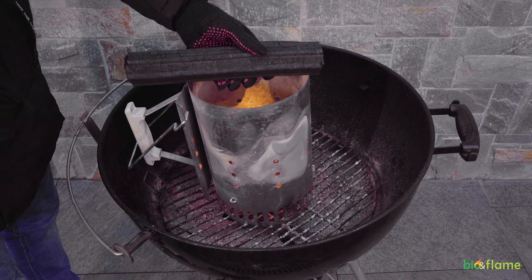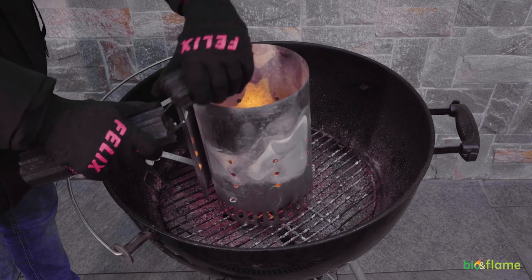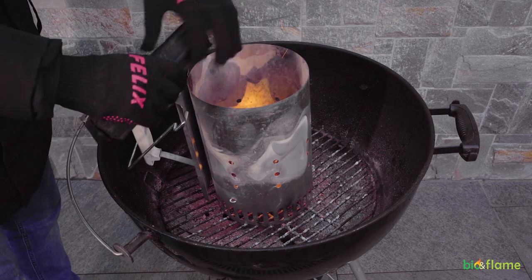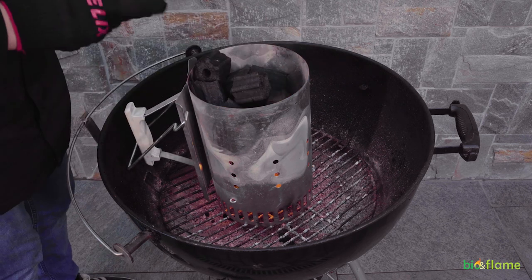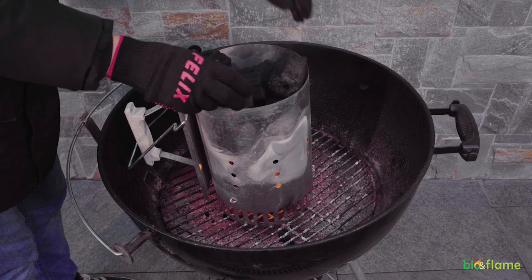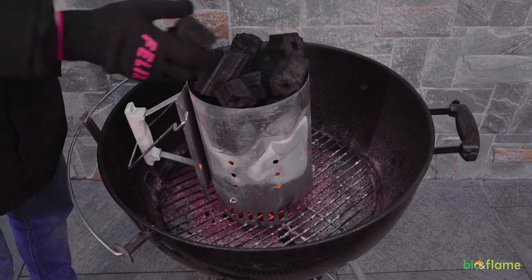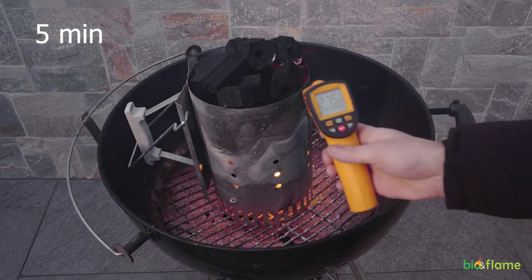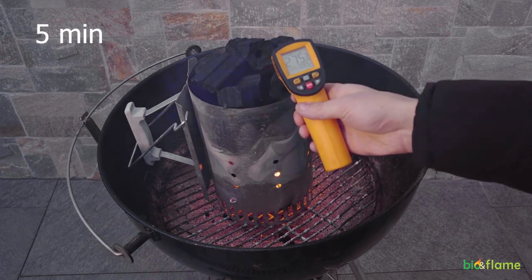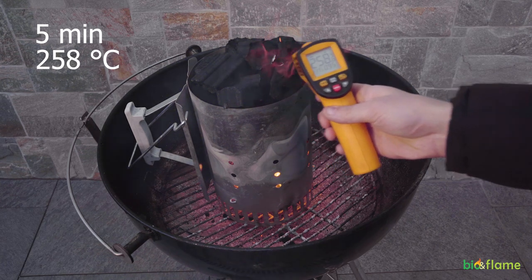Our second product is Bioflame briquetted charcoal. It breaks easily into small pieces and ignites quickly. Its advantages are that it is twice as efficient as classic coal, it ignites in less than 10 minutes, and does not emit smoke or odors. Five minutes after the start of ignition, coal gives out up to 158 degrees Celsius.